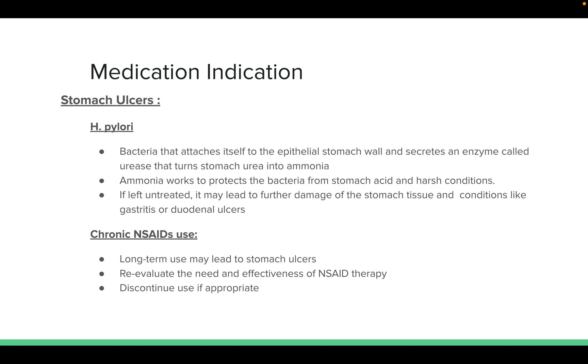H. pylori is a bacteria that attaches itself to the epithelial stomach wall and secretes an enzyme called urease that turns stomach urea into ammonia. The ammonia works to protect the bacteria from stomach acid and harsh conditions. If left untreated, it may lead to further damage of the stomach tissue and conditions like gastritis or duodenal ulcers, and long-term may also lead to stomach ulcers.